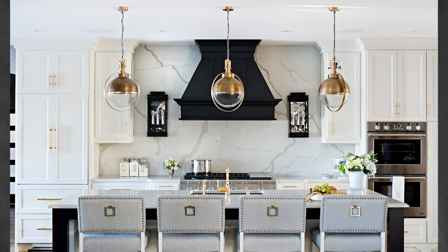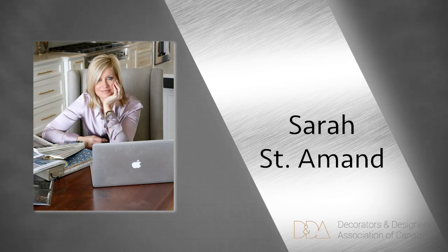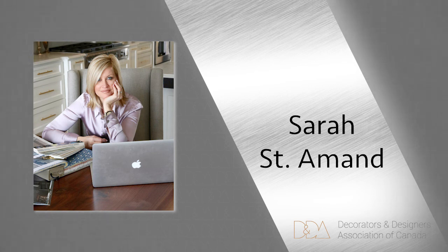Our silver winner is Sarah St. Amand. With nearly 20 years of interior design experience, Sarah St. Amand has built an exceptional reputation with discerning residential and commercial clients, founded on honesty, open communication, and uncompromising standards. As an award-winning designer and active member of the Decorators and Designers Association of Canada, Sarah approaches each design challenge with her impeccable attention to detail and eye for timeless style to achieve stunning and luxurious interiors.